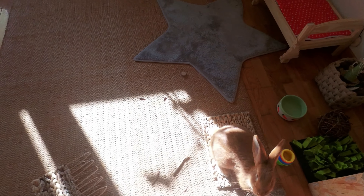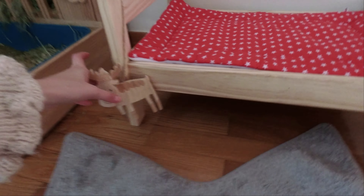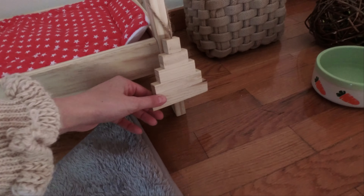So now I have his little star — he loves to lay on this, it's very cute. Here I have a little mirror, a little Instagram mirror. Here I have the Ikea bed and some toys from Christmas that he's already chewed.